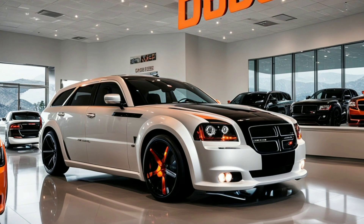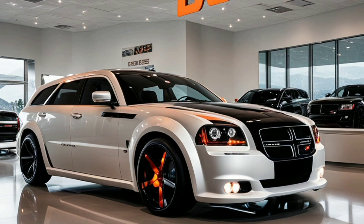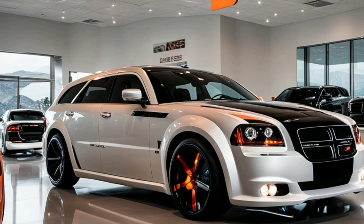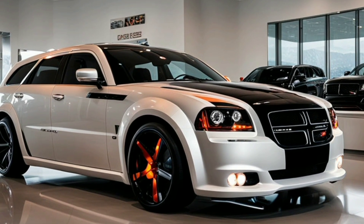The 20-inch forged alloy wheels, with their distinctive multi-spoke design, are wrapped in high-performance tires that complement the car's aggressive character. Beneath the body, side skirts enhance aerodynamics and provide a lower, more grounded look.